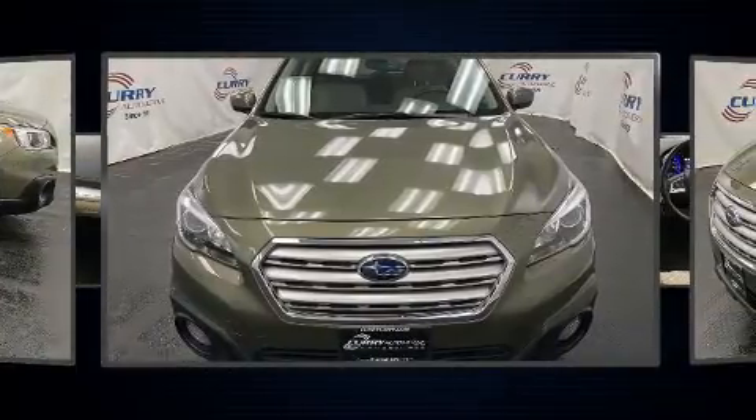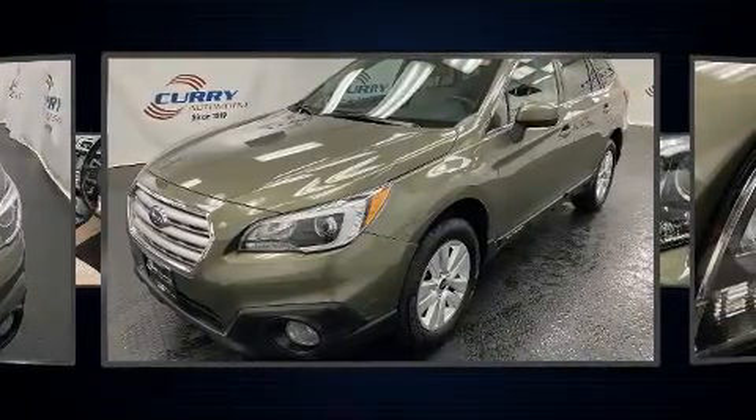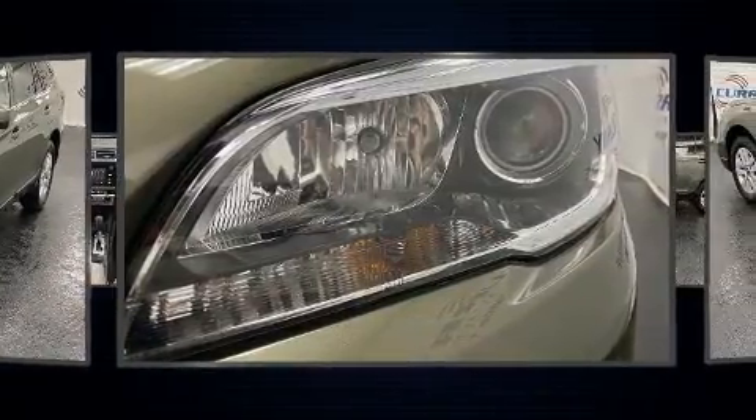Top features include heated front seats, a rear window wiper, one-touch window functionality, fully automatic headlights, heated door mirrors, remote keyless entry, and power windows.